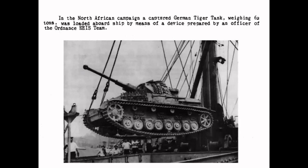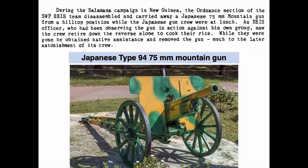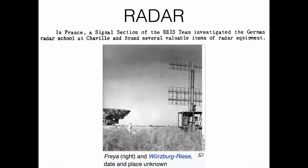Here was a great find in North Africa — the German Tiger tanks showed up in very small quantity during the last part of that campaign, and here's one we captured and sent home. Here's a very interesting Japanese 75mm mountain gun, which was made to be easily taken apart and carried to very inaccessible places by men or men and animals — so it was a nice find. Radar was also a high priority target throughout World War II, and here's a mention of an EEIS team investigating a German radar school in France and finding valuable pieces of equipment.